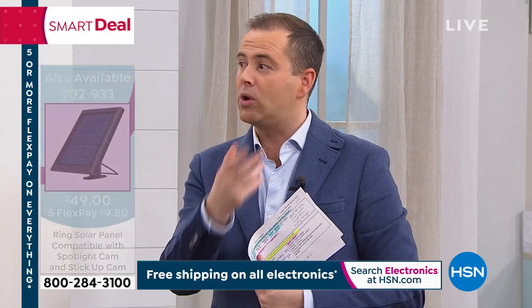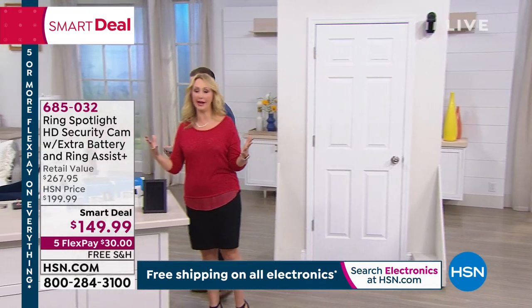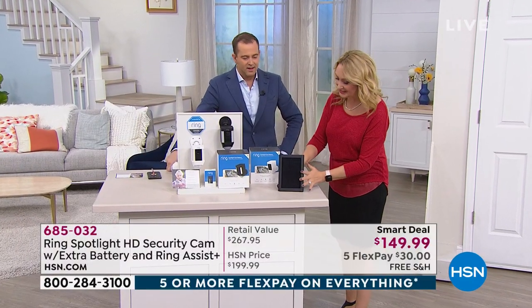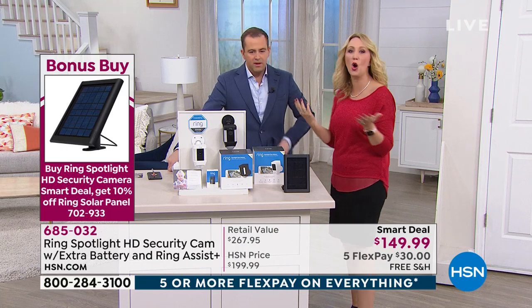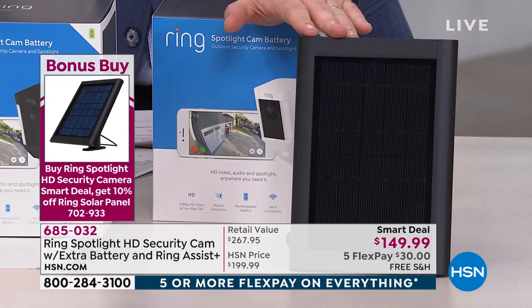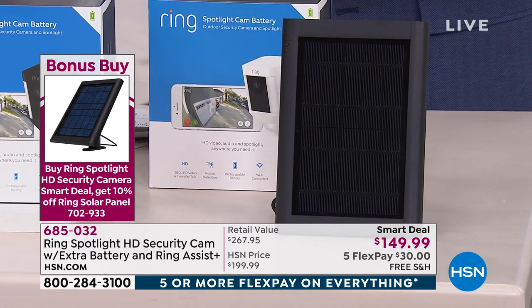We're doing a bonus with the solar panel tonight — I've never seen us do that before. This is a really cool way to power it ongoing. Instead of having to pull out those quick-release batteries, you attach the solar panel and the sun will power your Ring Spotlight Camera for you — it just keeps those batteries charged all the time. If you order the solar panel with the Ring Spotlight Camera, it is an extra 10% off the price. Normally it's $49 — you get another 10% off if you order it with our smart deal this evening.